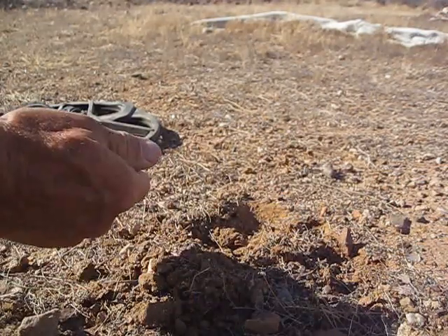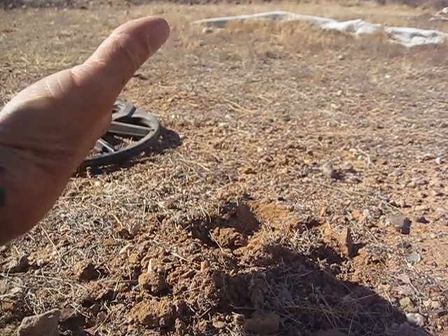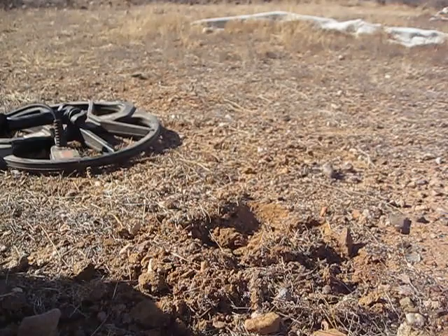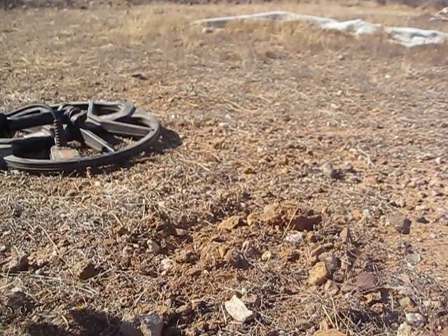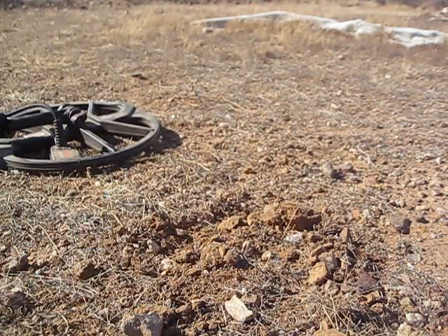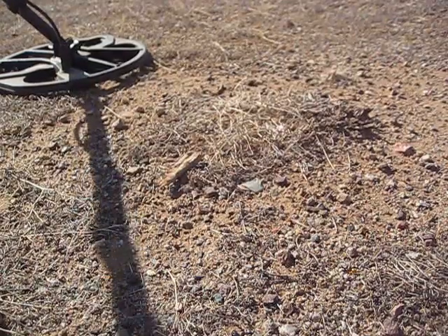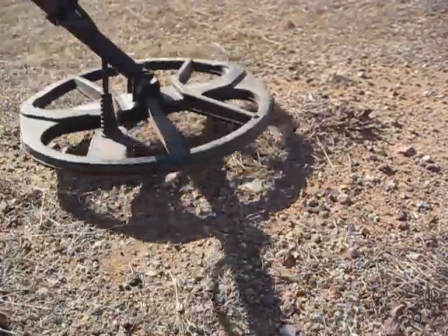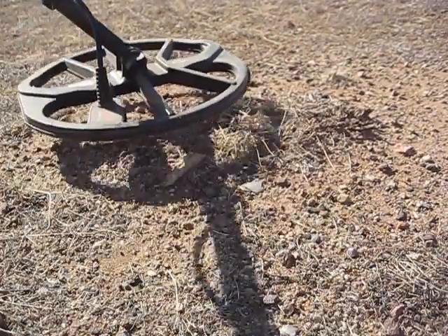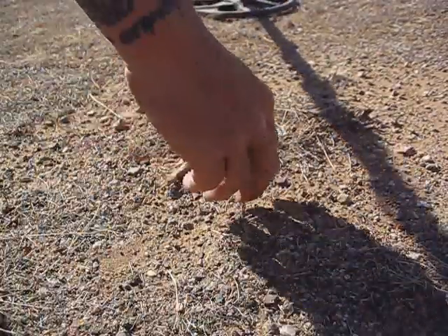It's a penny — a copper penny. 1975. How about that? Right next to all that trash. First good target anyway. Back at it. Well, this one was pretty obvious — it was a 17, steady 17. Folded-up beaver tail right on the surface.